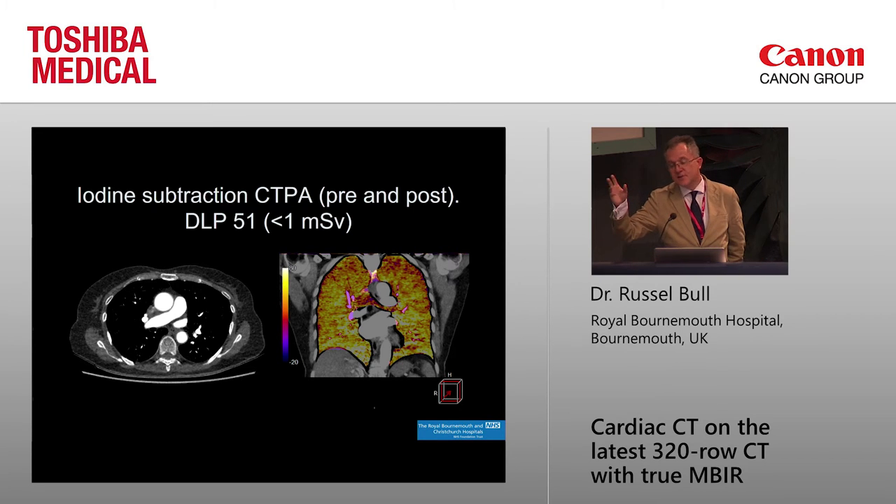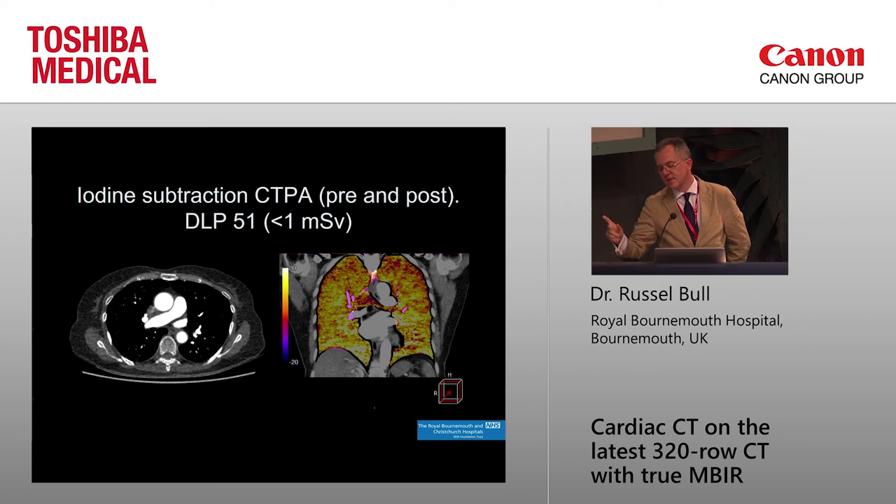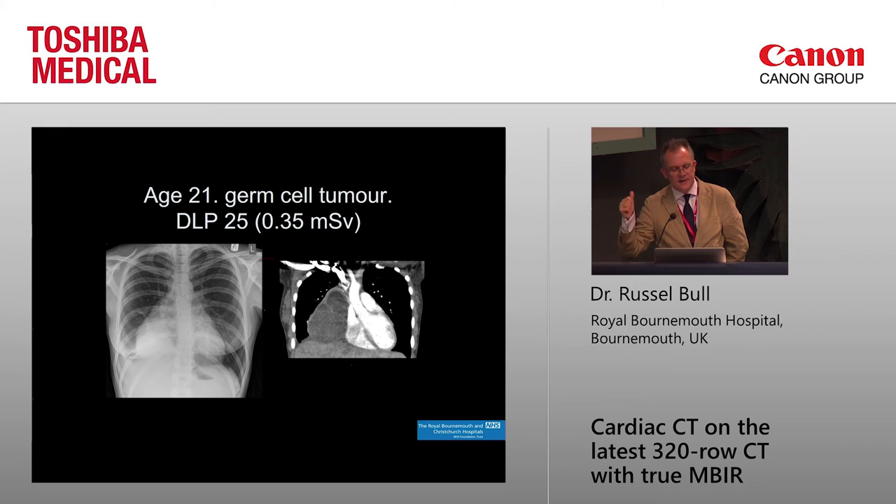This is something we now do routinely on all CTPA patients. Every single patient at our institution with a CTPA gets a pre- and a post-contrast image, and they get a subtracted iodine map of the lungs — and the doses are around a millisievert. We have picked up a lot of cases of missed pulmonary hypertension because we routinely do iodine maps. It's certainly making a difference to diagnosis, and we do this on all comers now.